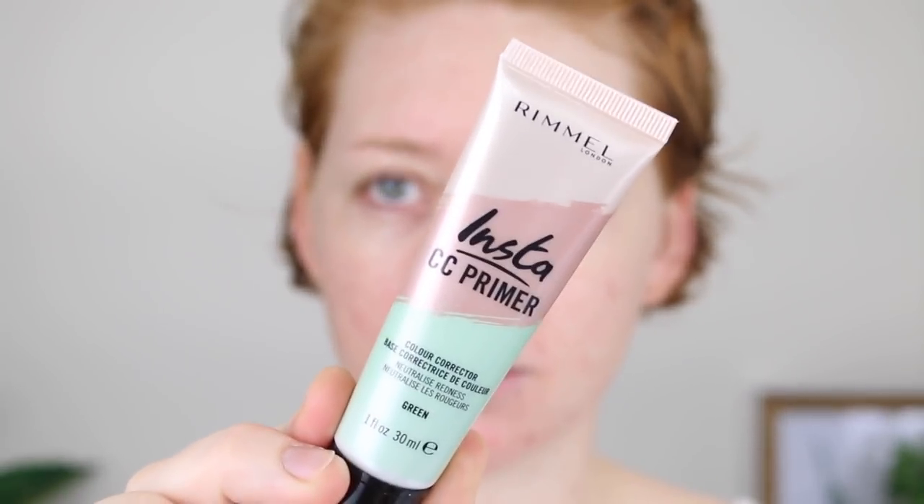I'm going to start off with primer and here I have the Rimmel Insta CC Primer. This is a green color correcting primer, one of my favorite kinds, and it's going to neutralize my redness. That does an all right job at neutralizing the redness. I'm still pretty red throughout here, but it's not too bad. It's a really nice moisturizing feeling primer, so I like that.